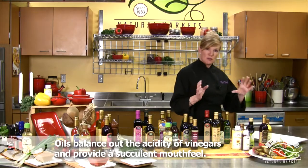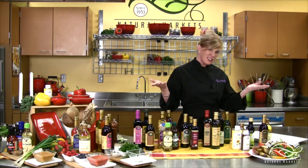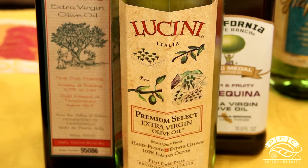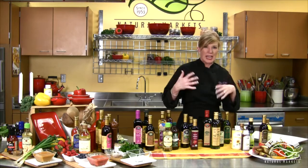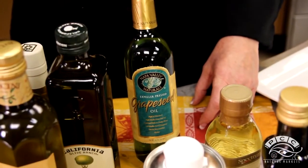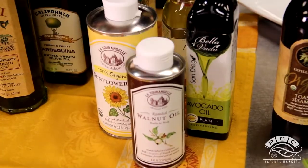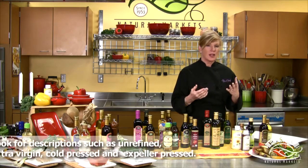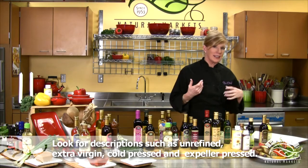Now let's move to the oils. The oils balance out the acidity of the vinegars and give you that nice succulent mouthfeel. Kind of the anchor of all culinary oils would be extra virgin olive oil — we carry a multitude of varieties. But if you want something a little bit lighter, since extra virgin olive oils tend to be big and bold in flavor, you can soften it with maybe a grapeseed oil or some of the nut oils — we have avocado oil, walnut oil, macadamia nut oil, almond oil, all these fabulous combinations of flavors. When you're looking for oils for salad dressings, look for terms like unrefined, extra virgin, cold pressed, or expeller pressed — those are the oils that will still maintain their vitality and their flavors.